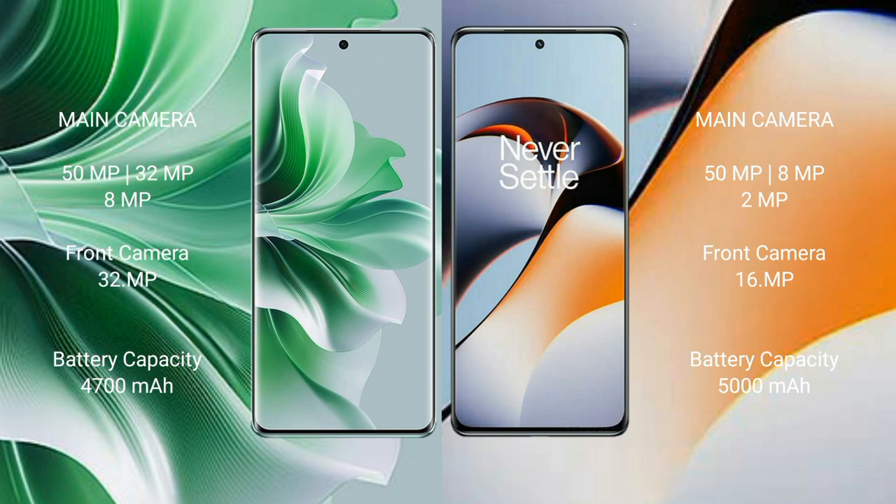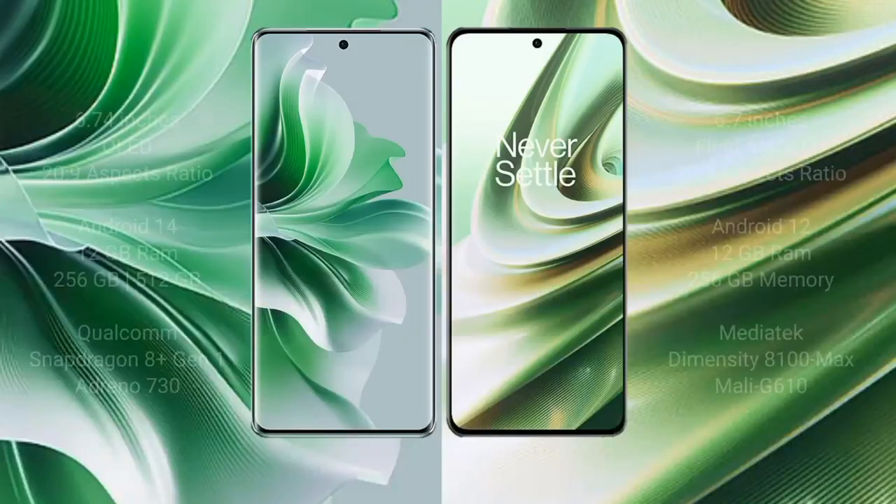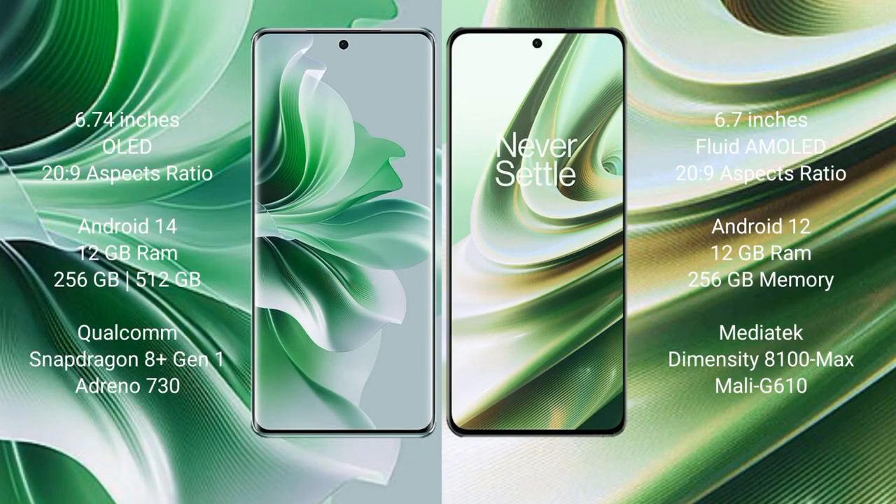The OnePlus 11R has a 16MP front camera. The OPPO Reno 11 Pro has a 4700mAh battery with 80W fast charging support. The OnePlus 11R has a 5000mAh battery with 100W fast charging support.